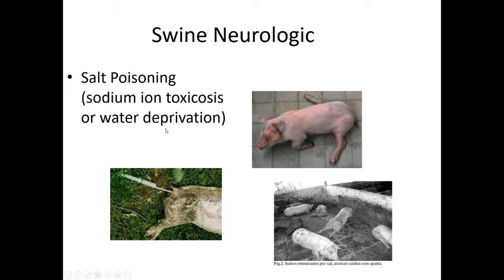I've actually seen salt poisoning in dogs — my own dog ate a bag of homemade play-doh, which contains a lot of salt. He was acting funny that night, and when I checked his blood his sodium was through the roof. He could barely stand and was drooling — and that's exactly what it looks like with pigs as well.